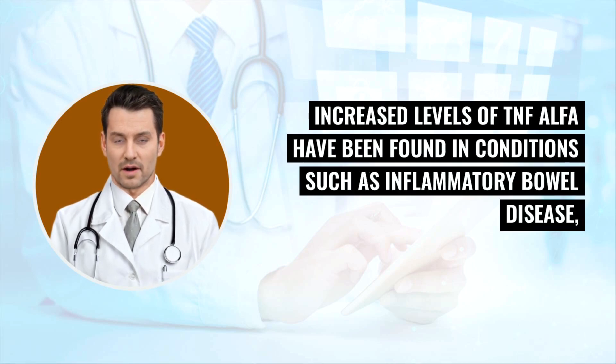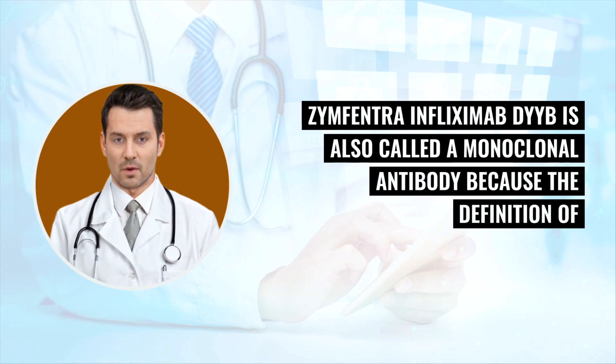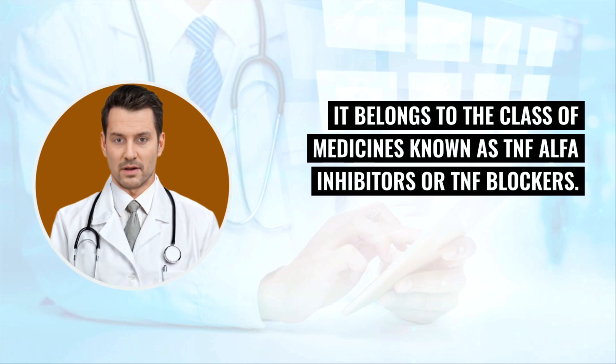Increased levels of TNF-alpha have been found in conditions such as inflammatory bowel disease, rheumatoid arthritis, psoriasis, and ankylosing spondylitis. Zinfantra infliximab-DYYB is also called a monoclonal antibody because monoclonal antibodies bind specifically to a protein — in this case, infliximab-DYYB binds specifically to TNF-alpha. It belongs to the class of medicines known as TNF-alpha inhibitors or TNF blockers.